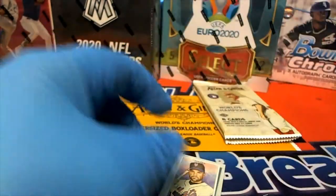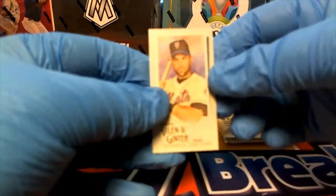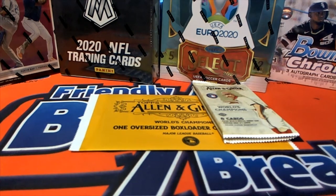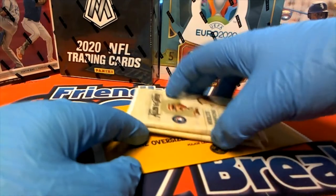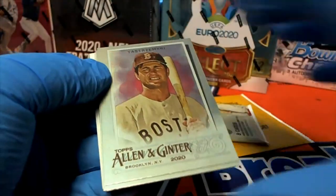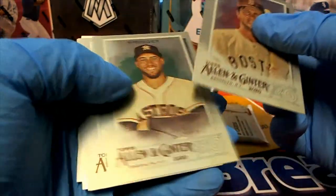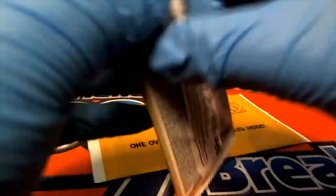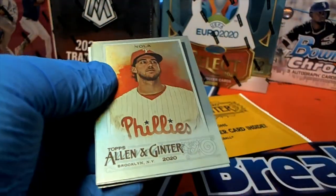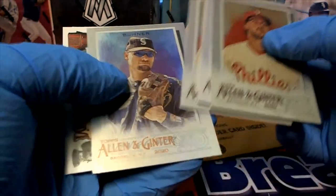There's McKay debut to remember. Nice Piazza mini. Yeah, I'll check, man — Yastrzemski, nice. Springer. Oh, Nola. Strawberry. All right, very nice.